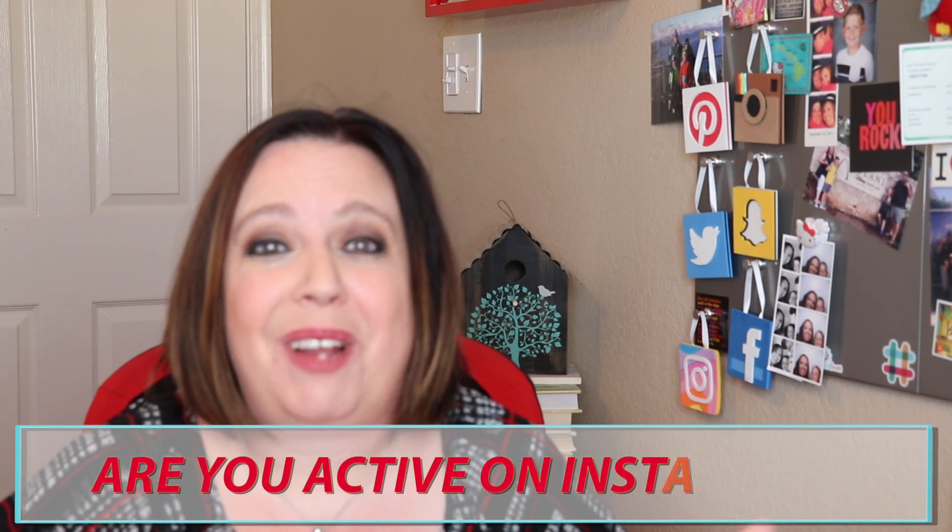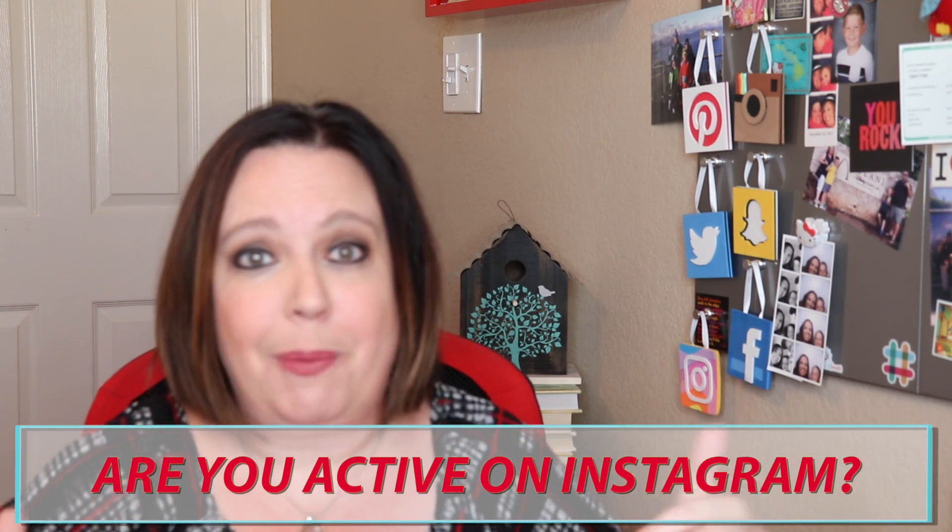Those are just a few of my favorite truth bombs when it comes to Instagram. I would love to know from you — are you active on Instagram? If so, let's connect. Drop your Instagram handle in the comments below. And if you have questions about Instagram or you're stuck, let me know — I'm happy to answer any of your questions.